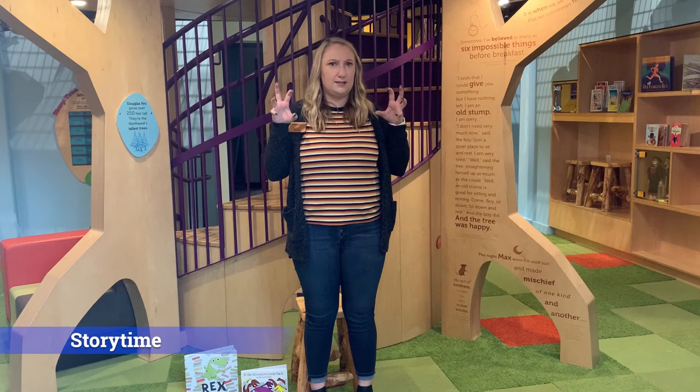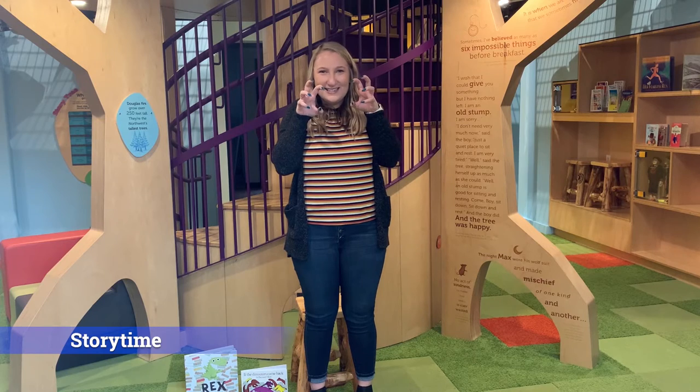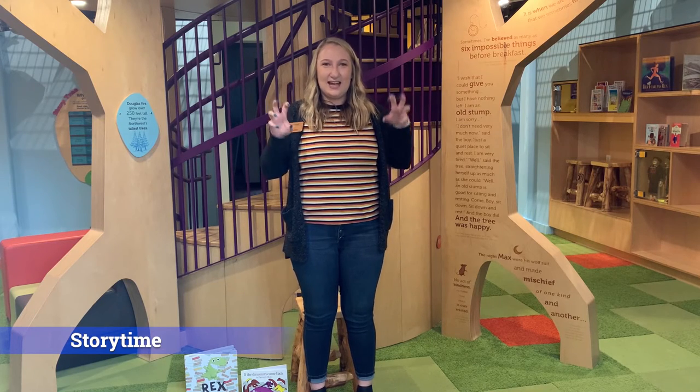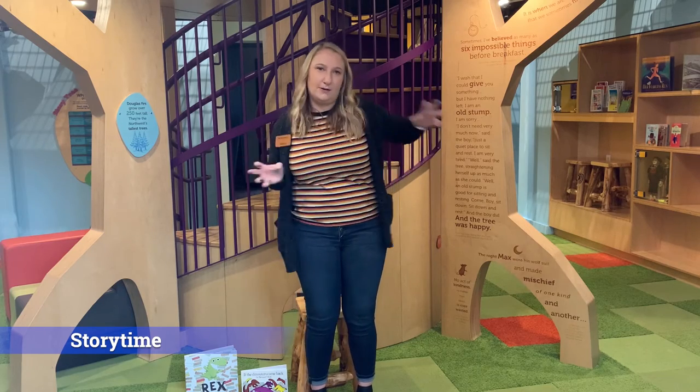Oh my goodness, who has dinosaur claws? Just like this? Nice job! We are going to sing our Dino Hokey Pokey and get a little bit of our wiggles out.